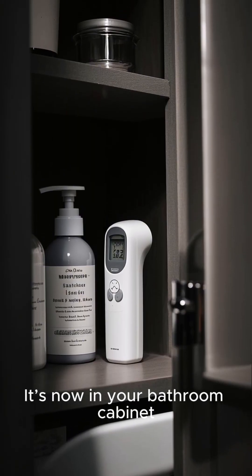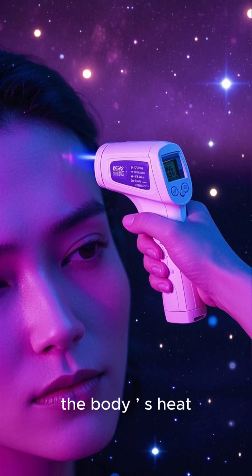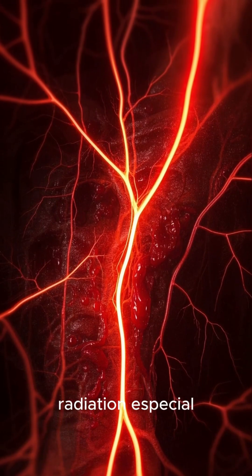Infrared thermometers use identical science, measuring the body's heat with the same elegance we use to study the stars. Here's how it works: your skin emits infrared radiation, especially the forehead, where blood vessels run close to the surface.